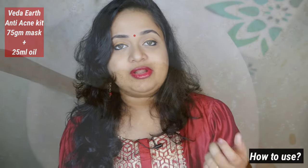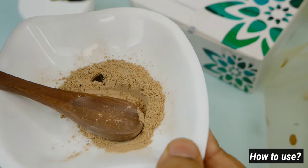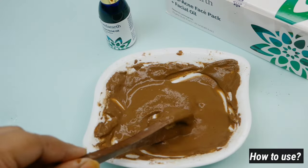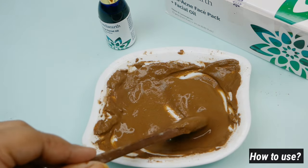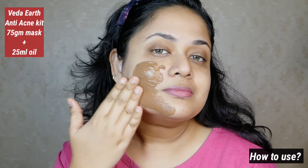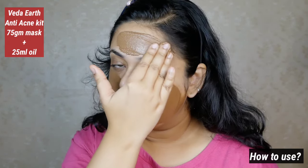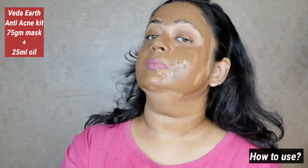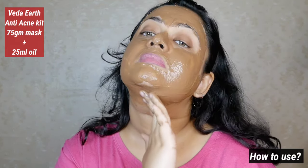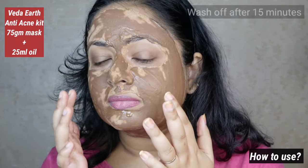There is a wooden spatula included, which is good. Take 2-3 tablespoons of the anti-acne powder, add 8-9 drops of facial oil, and add rose water to make a paste — a thick paste with a good texture. Apply to the face and neck. It is very simple. This is a powder mask. Apply for 10-15 minutes.